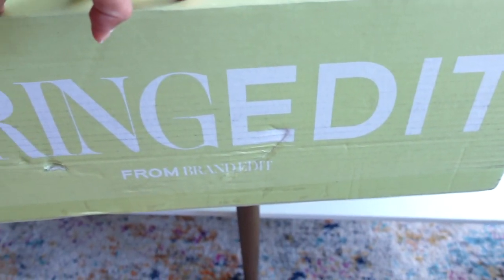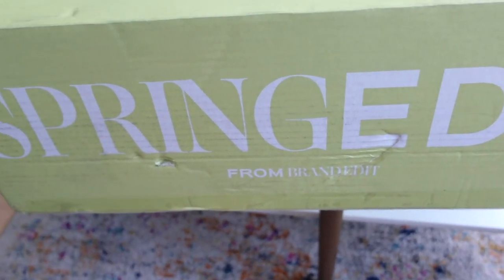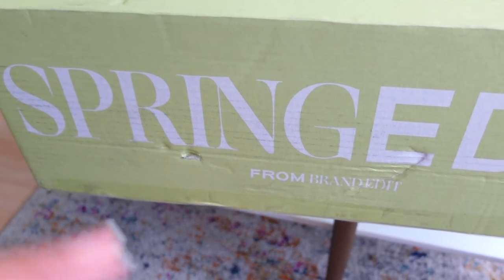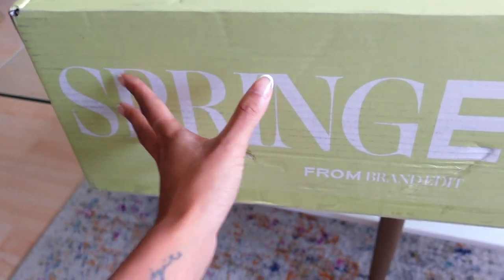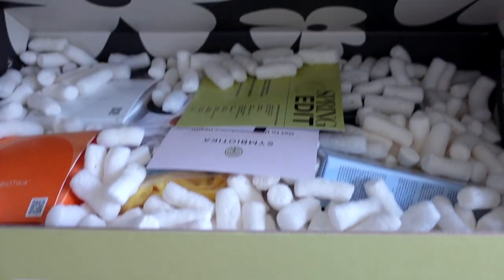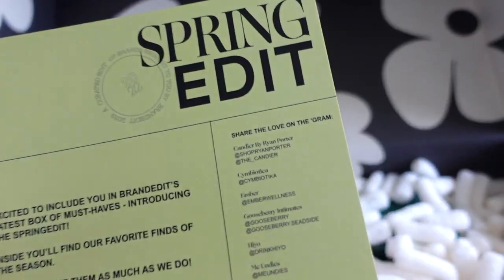And then the F-Bomb Electrolyte Water Facial — I've heard really good things about that one too. Next I have a Spring Edit box. Basically it's like a curated box with different brands they know and love — a really great way to try new products and new brands. I'll leave the link down below. They've had a fall edit, summer edit, and now this spring edit — I'm so excited, it's always so cute.